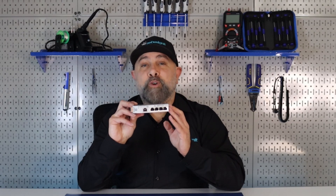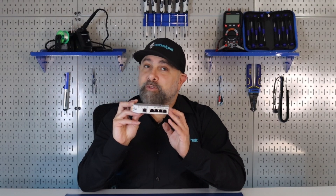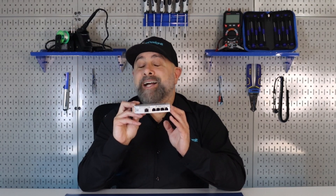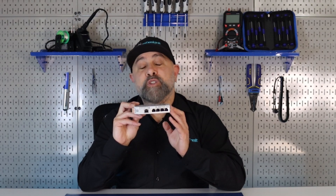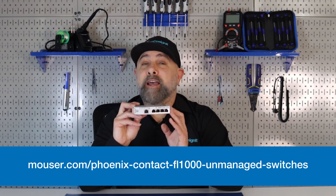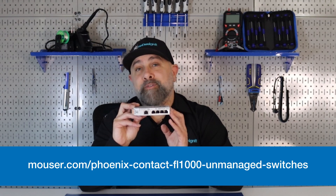These switches are fully plug-and-play compatible and do not need to be configured, making them easy to operate and install. Phoenix Contact offers a variety of switches for every application. For more on the Phoenix Contact FL-Switch 1005N, make sure to visit Mauser.com.